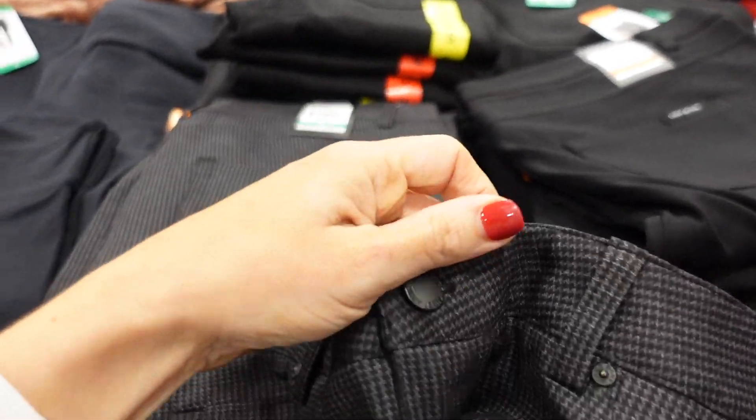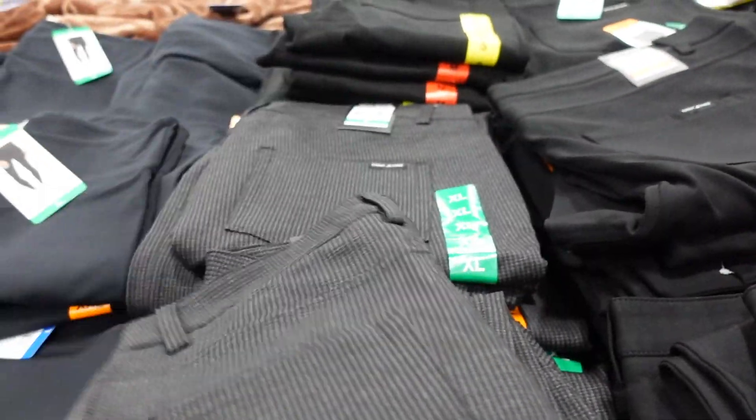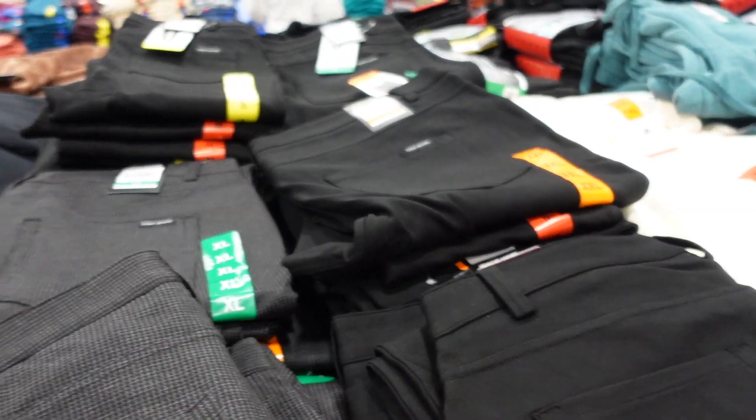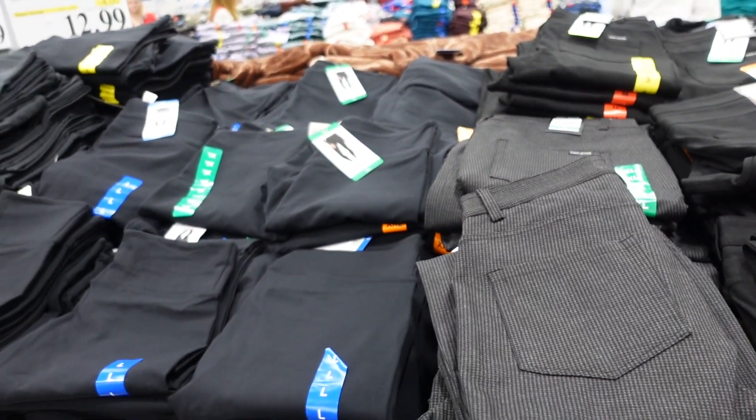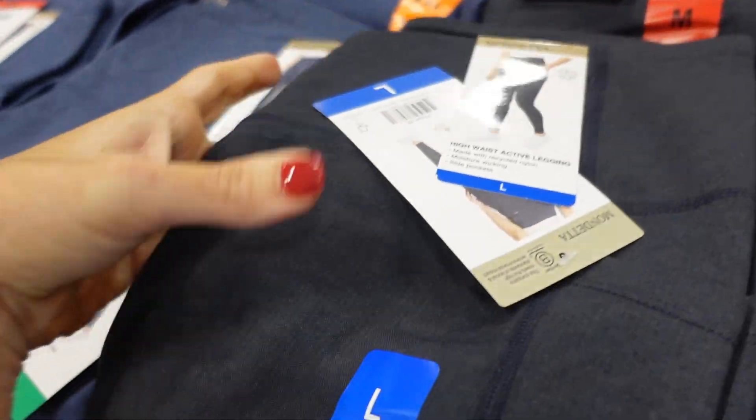ZQNY poni pants are also on sale, down to $12.99. These are really nice — pull-on with a button, stretchy, faux pockets, a pocket in the back, and straight through the leg. Available in a patterned black and solid black. Regularly $16.99, sale until the 5th.